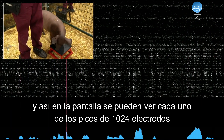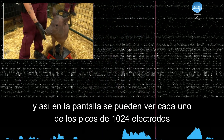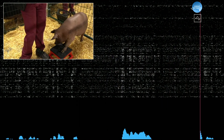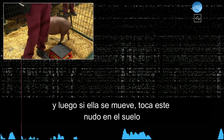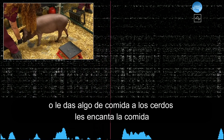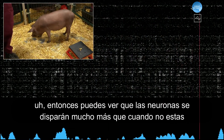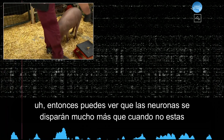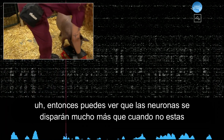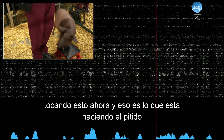On the screen, you can see each of the spikes from the 1,024 electrodes. And then if she snuffles around, touches her snout to the ground, or you feed her some food — pigs love food — you can see the neurons will fire much more than when you're not touching her snout. And that's what's making the beeping sound.